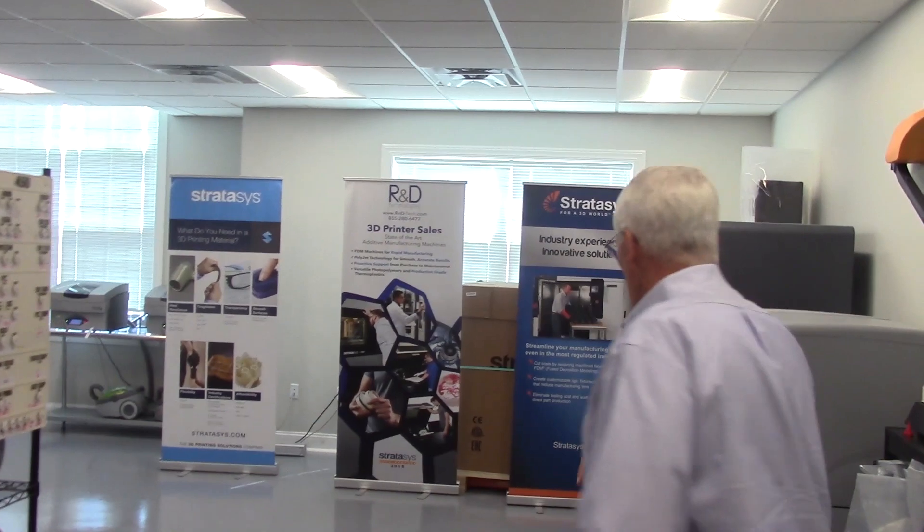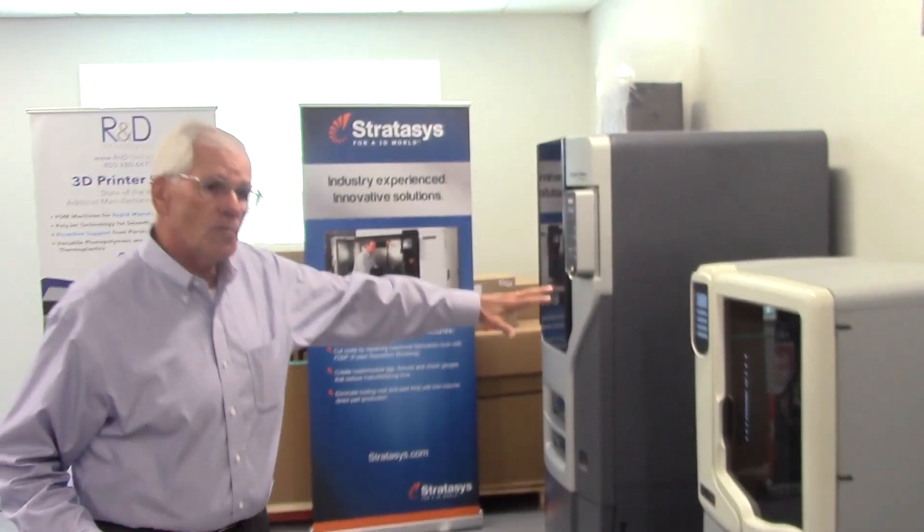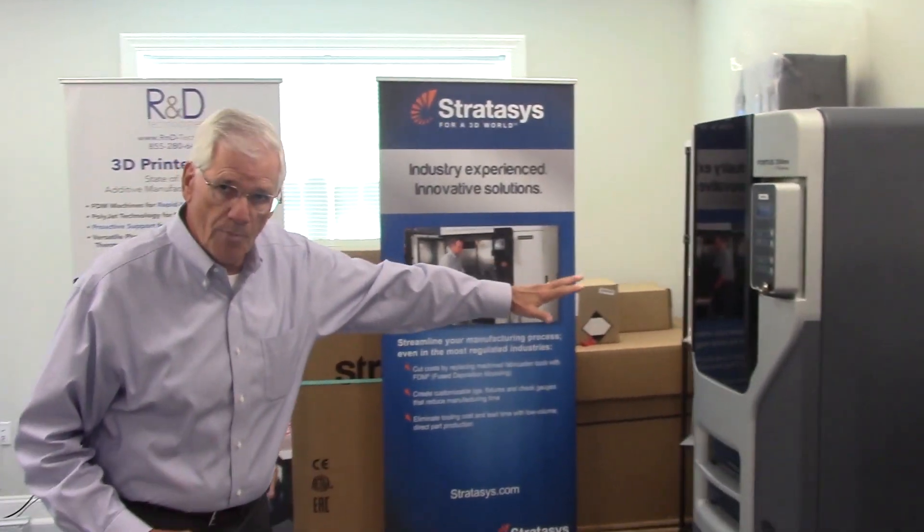First I want to start with our production facility. These are pots that are made on these machines — true production pots. These are Fortis 450s. By the way, we have 17 machines in this building. Come along — we have smaller machines but they still produce production quality pots.